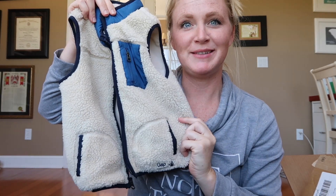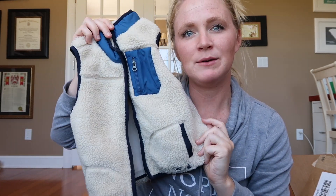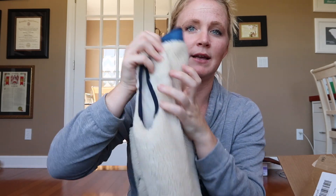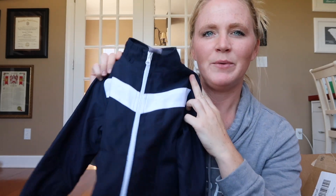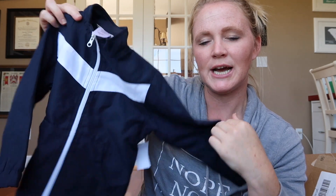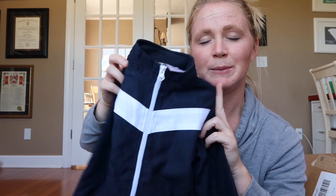I got him this cute Gap vest, which I'm obsessed with. It doesn't really get that cold here, so this will be nice to wear with a long sleeve shirt under it and just the vest to keep his core warm. It's Baby Gap, originally $40, I got it for $22 — in perfect shape. I also got him a jacket since he grew out of all his jackets from last winter. It's a Tough Skins brand — originally $13, I got it for $4.99. The material feels really, really nice, so I think it'll last a good long while.